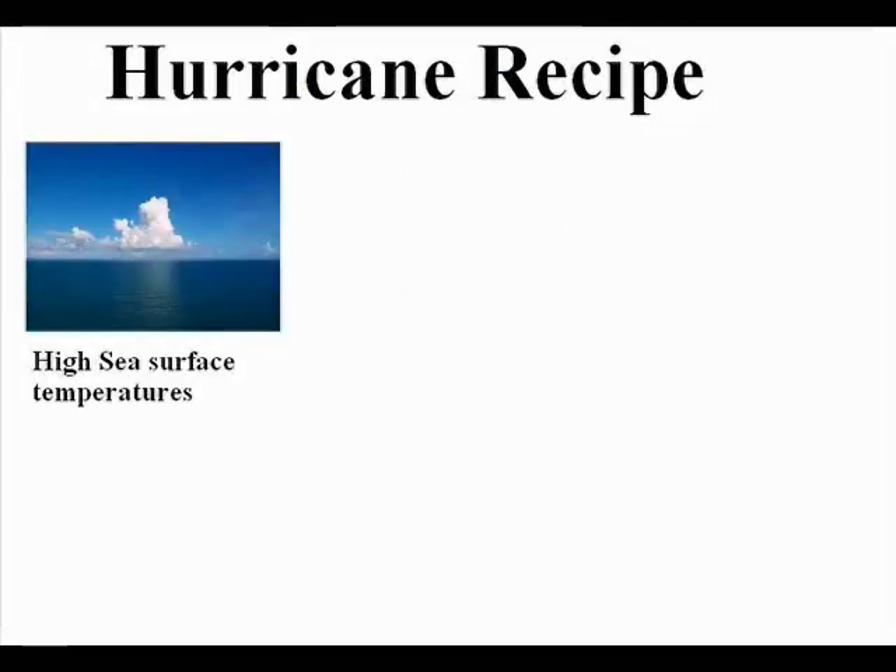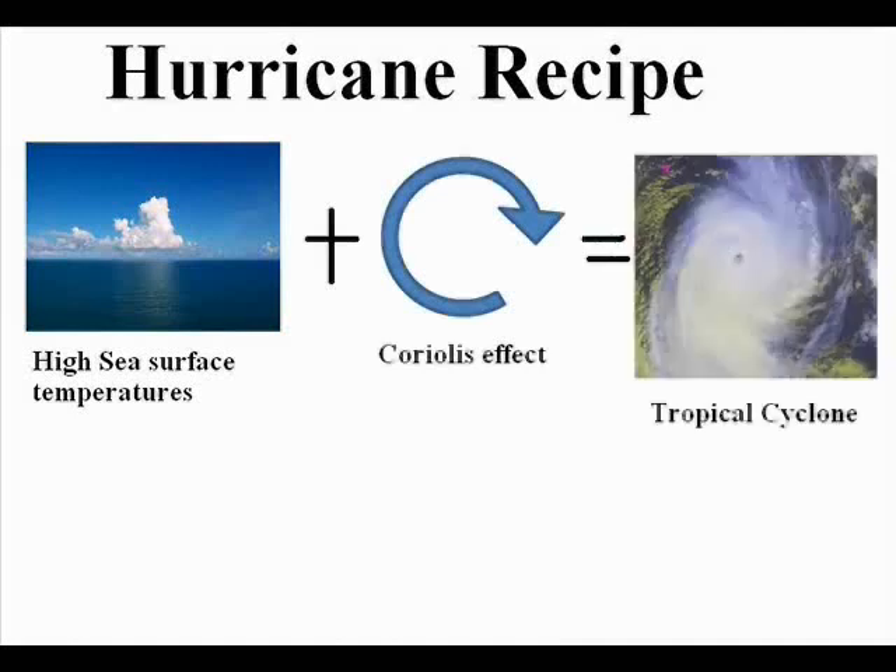So warm waters plus the Coriolis effect equals hurricanes? No. What's missing? Well, the thing that mainly stops hurricanes from forming is wind shear. Let's say this represents the shape of a hurricane. These arrows represent wind. If the wind is the same on the ground as it is 50,000 feet in the air, it's no problem — but it usually isn't. This difference in wind is called wind shear.